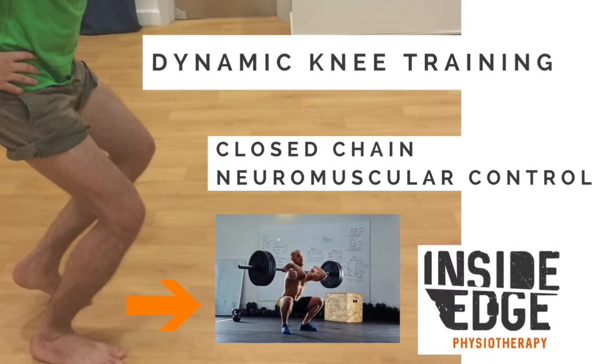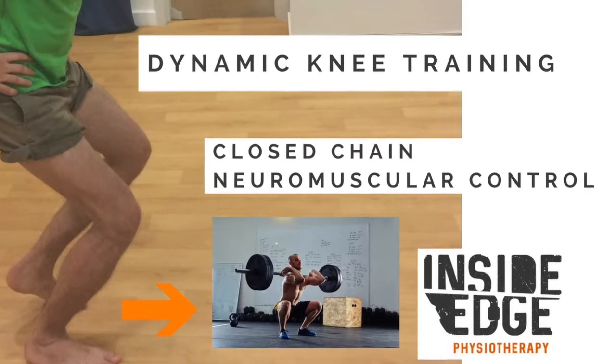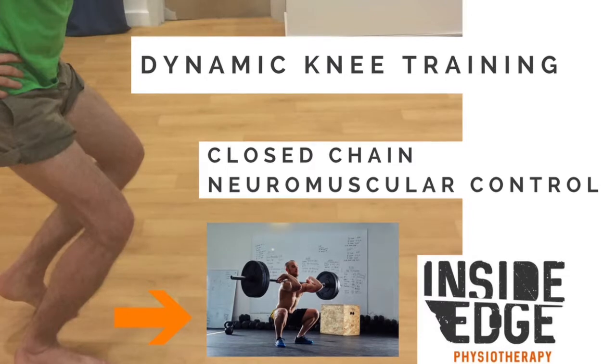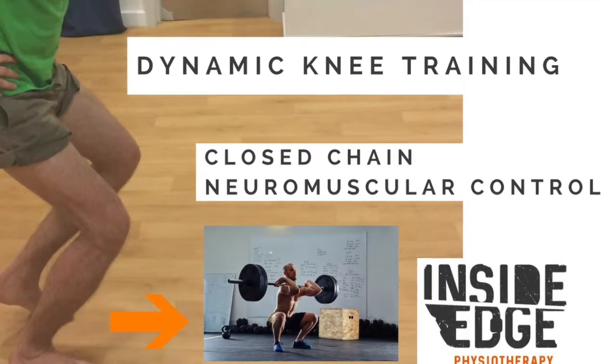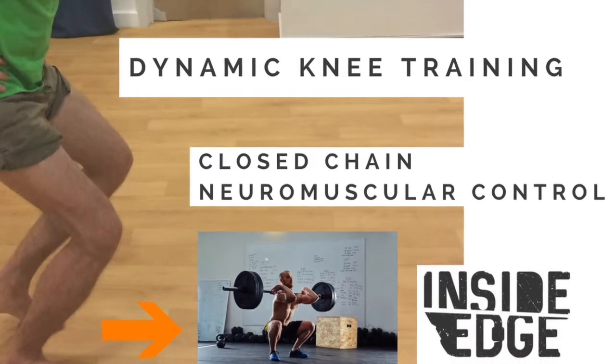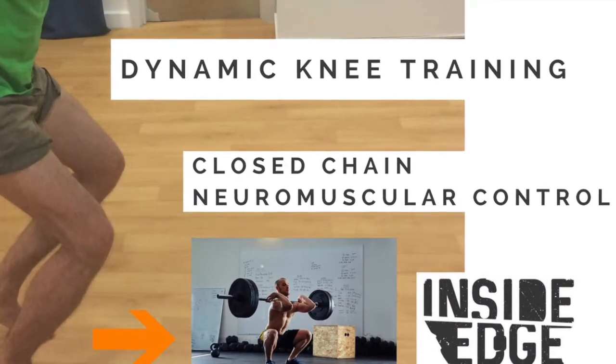Injury prevention and performance enhancement are two terms which are fundamentally related to one another, for both the recreational climber and also any athlete for that matter. Injury prevention or risk reduction, if undertaken successfully by the coach, peer, or climber or athlete, will lead to many years of successful athletic performance without time away from their chosen sport.